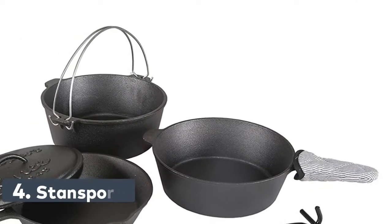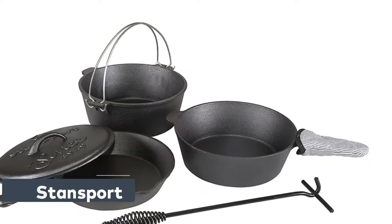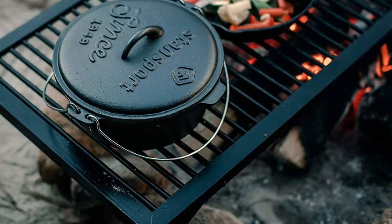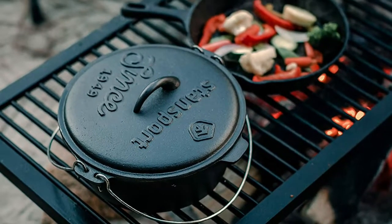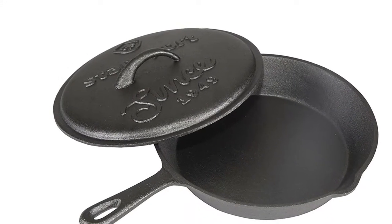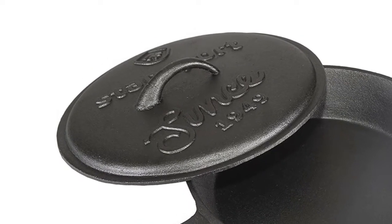Number 4: Stansport. High-quality cast iron evenly distributes heat even when used over an open fire. The heavy cast iron lid keeps food moist while cooking. Includes a 10-inch fry pan, 3-quart chicken fryer with lid, 10-inch Dutch oven, Dutch oven lid lifter, and cast iron hot handle holder. An essential part of any outdoor kitchen, it can be used for cooking anything from roasts to cakes, biscuits, and breads. Keeps food warmer longer than ordinary pots and pans. Easy to clean surface.